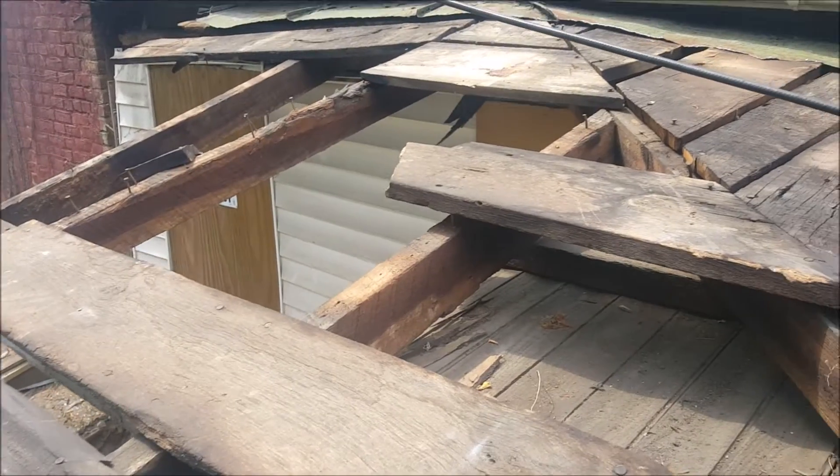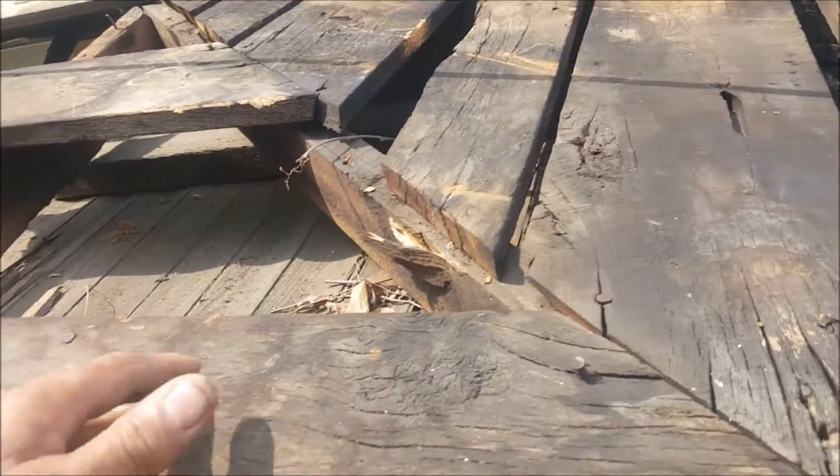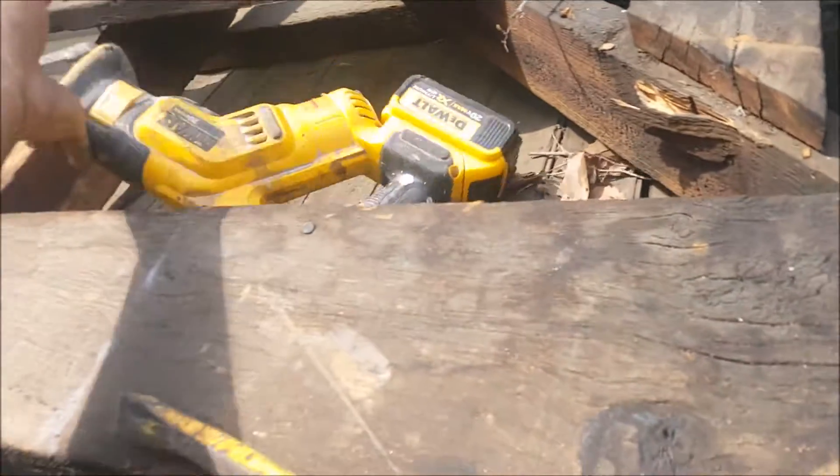Well, we're almost finished taking the roof of this porch off, so we'll finish pulling these boards off and pull off the rest of the wall here. My son Michael just got me the Sawzall. We'll try and save as much of this wood as we can.